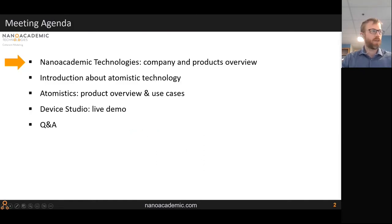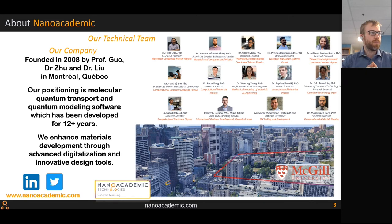Here's a brief outline: I'll quickly go over what NanoAcademic Technologies does, give an introduction to atomistic technologies, review our products, show a few use cases from scientific publications, give a live demo of Device Studio — an atomistic builder that controls the workflow of calculations — and demonstrate the scripting back end for RESCU Plus and NanoDecal Plus, followed by a Q&A session.